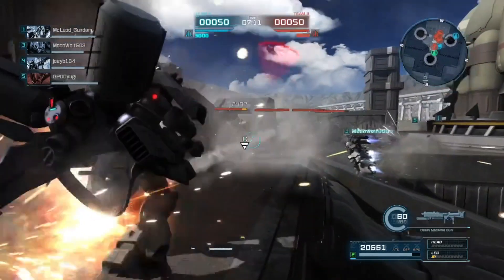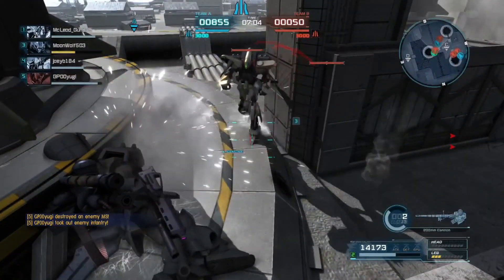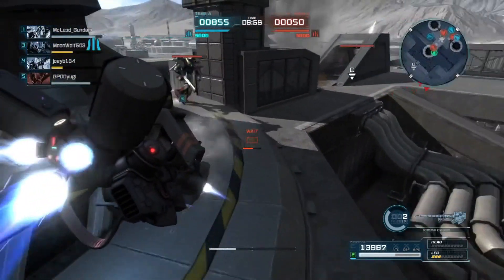We got the sniper shot, which does heavy stagger - which is extraordinarily powerful. And I find out, in the 4th match with the suit, that it actually has AoE to it. I didn't know that.